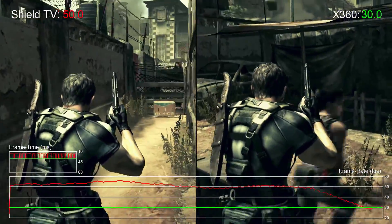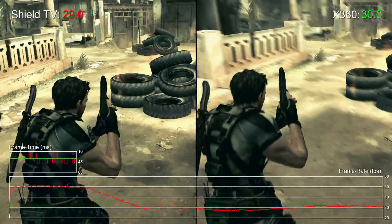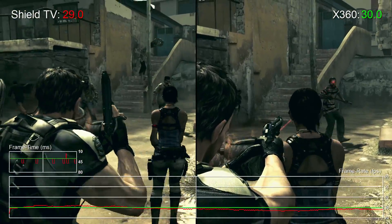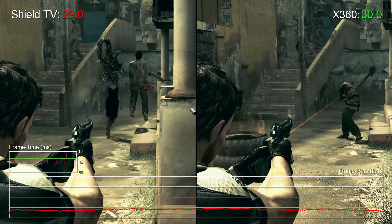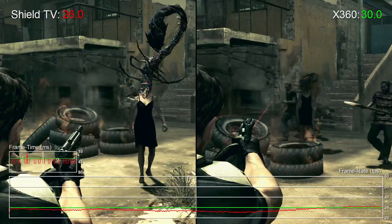All of that means the game doesn't look or feel as good to play as it should do. That's disappointing given the fact that the Tegra X1 and Maxwell GPU combo inside Nvidia's microconsole offers a degree of power that's simply not present on last-gen consoles, but Resident Evil 5 doesn't seem to be taking advantage of that.